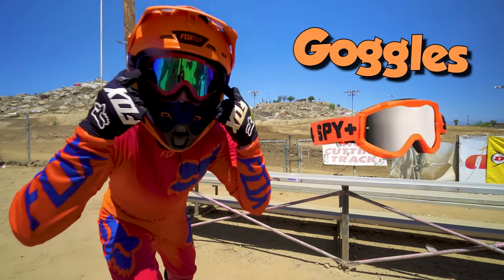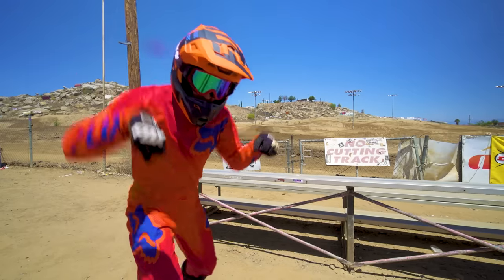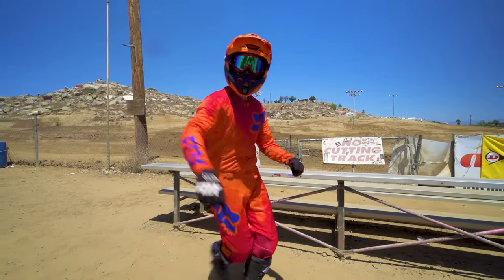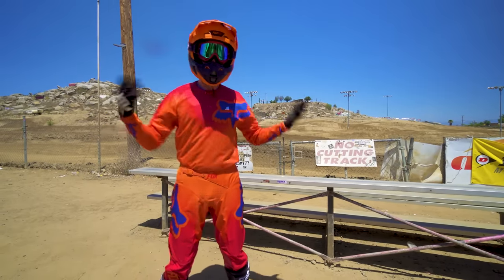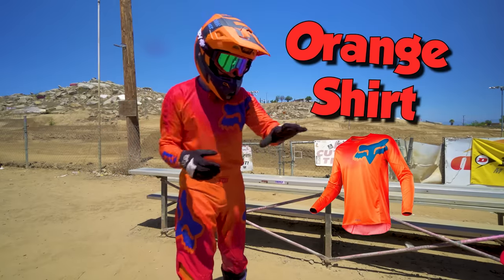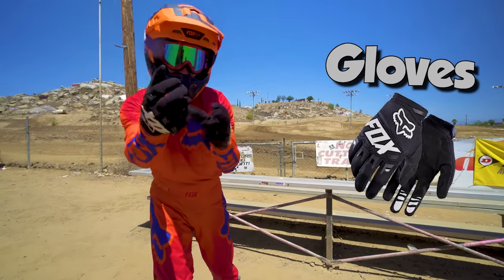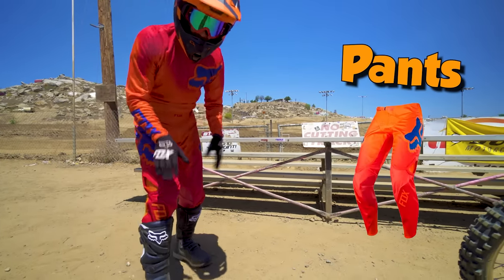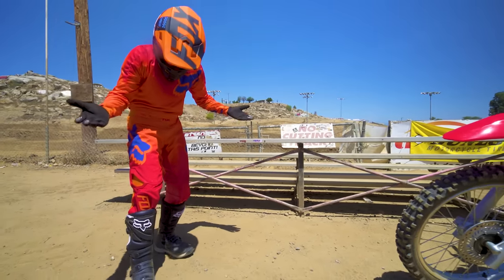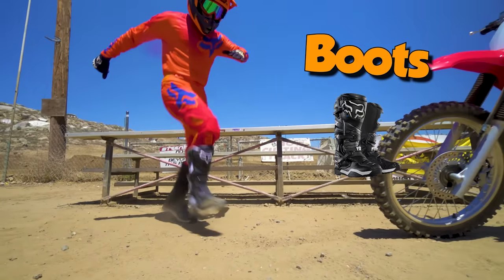And look - my goggles, which keep my eyes safe while riding! And my sweet top - that's a nice orange shirt! And some nice gloves to keep my hands safe! And my pants - gotta wear pants while riding! And my boots!